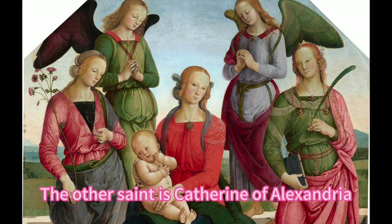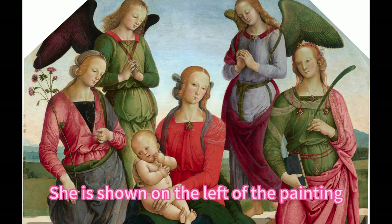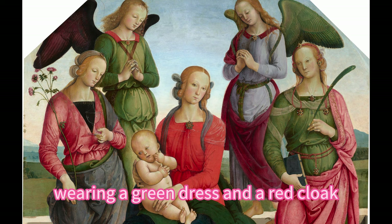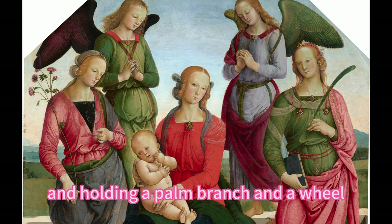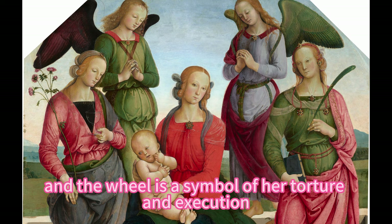The lily is a symbol of her virginity and holiness. The other saint is Catherine of Alexandria, a 4th century martyr who was renowned for her wisdom and eloquence. She is shown on the left of the painting, wearing a green dress and a red cloak, and holding a palm branch and a wheel. The palm branch is a symbol of her victory over death, and the wheel is a symbol of her torture and execution.